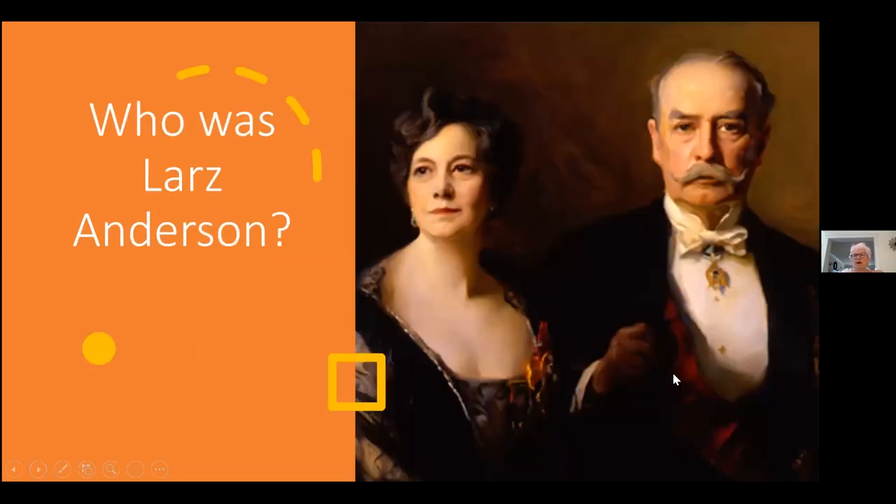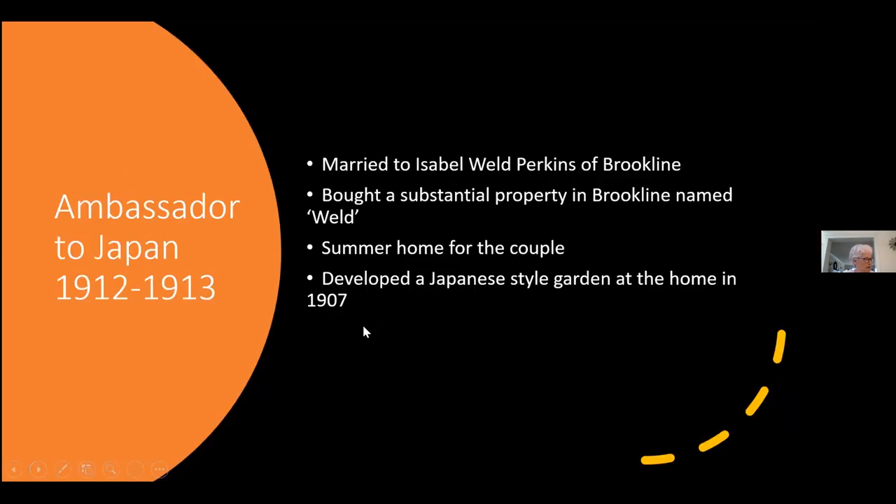So who was Lars Anderson? This picture shows a lovely portrait of Lars Anderson and his wife, Isabel Weld Perkins. Lars Anderson was born in 1866 to an already wealthy family. He dropped out of Harvard Law School, and a family friend, Robert Todd Lincoln — yes, the son of Abraham Lincoln — helped him get a position in the diplomatic corps. He was first in London and then had a position in the embassy in Rome, where he met his soon-to-be fiancée, Isabel Weld Perkins. They were married in 1897.